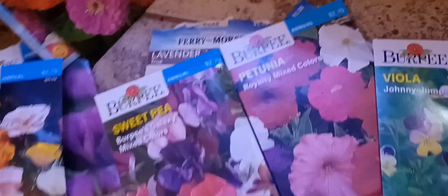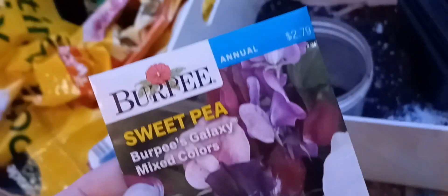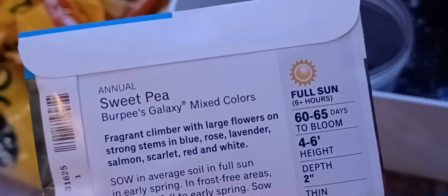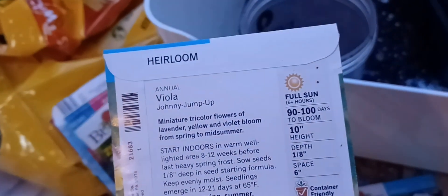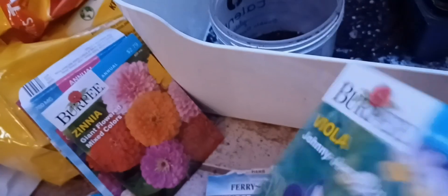If I don't get these seeds and some dirt I'm not going to have flowers to play with in May. This one is 60 to 65 days to bloom, so it needs to go in right away. Some of these show the date on the front — like 50 days for one of them. This one is 90 to 100 days, so it definitely needs to go in. Wow, this one should have already been in.